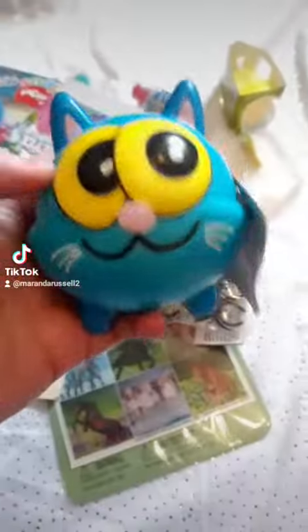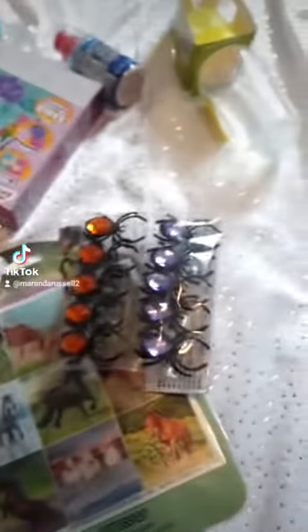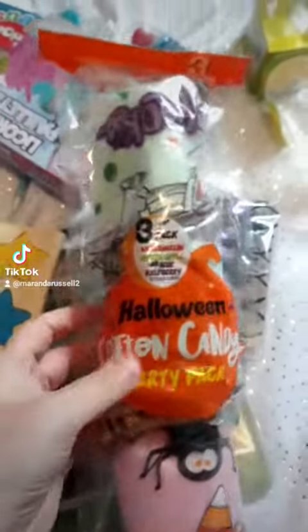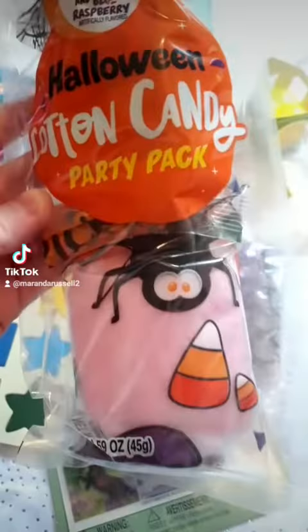And then I got this squishy, which is just super soft and squishy and cute because it's a kitty. And then I love these — they're like individual packs of flavored cotton candy. It has watermelon, green apple, and blue raspberry.